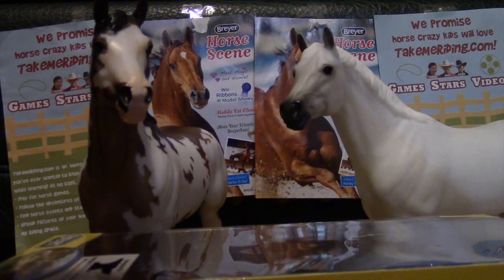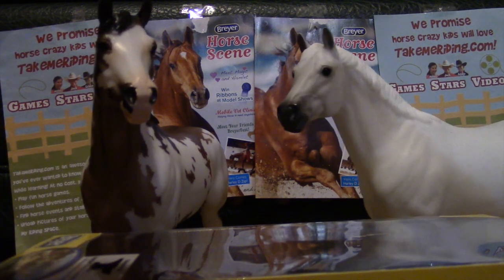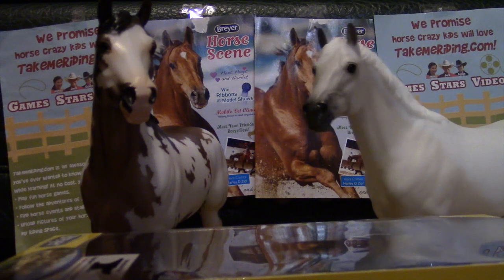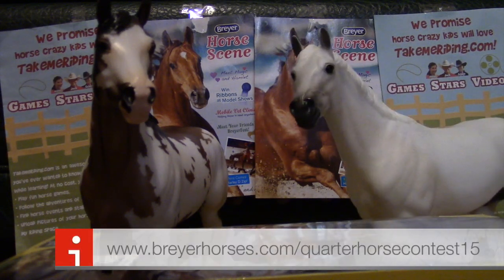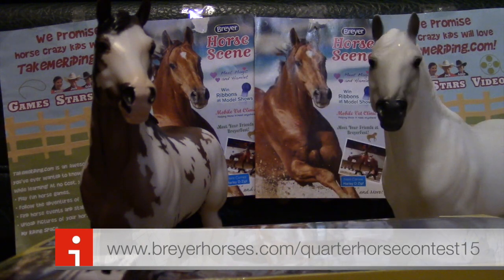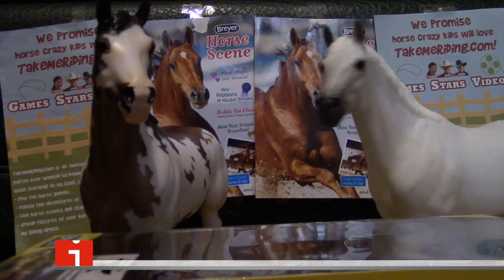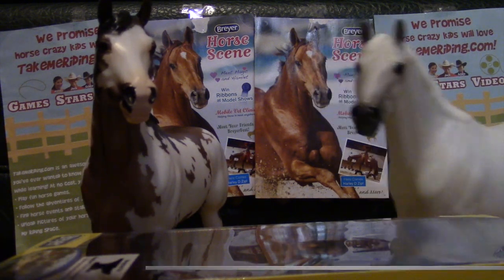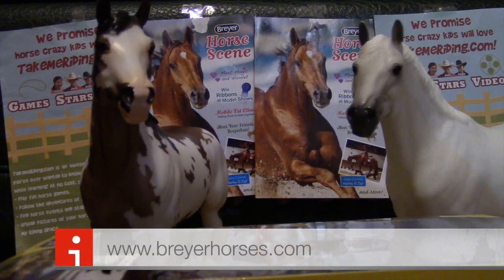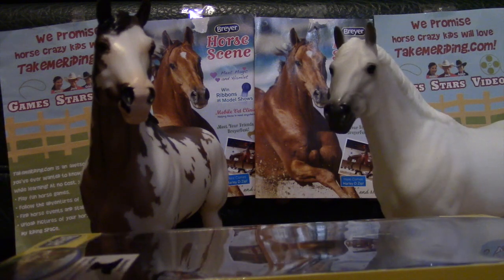For more information, go to www.briarhorses.com/quarterhorses, quarterhorse contest 2015. Or just go on the Briar Horse website, which is www.briarhorses.com.